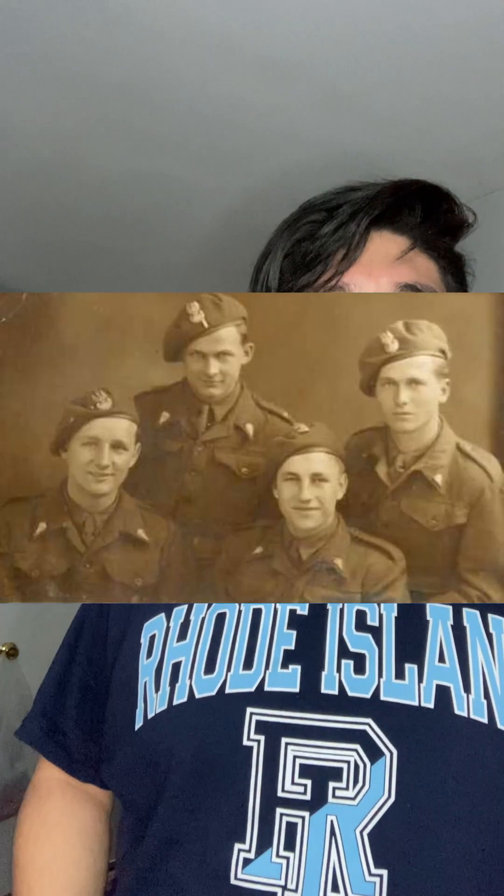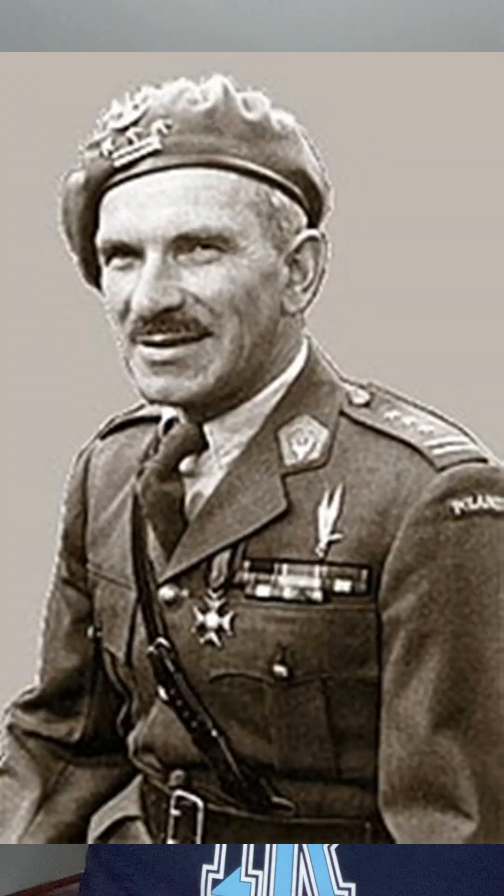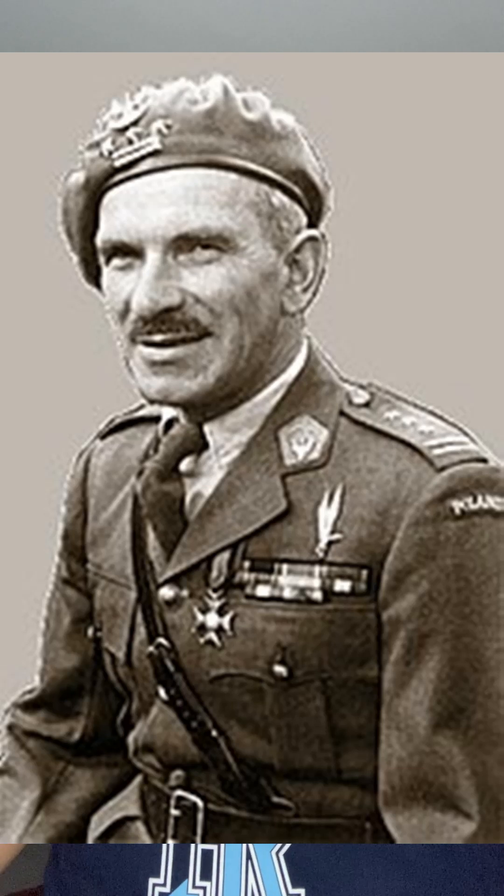Another beret that I think deserves way more recognition is the Polish gray paratroopers beret. This was used by members of the First Independent Polish Parachute Brigade, made famous during Operation Market Garden. And if you've seen A Bridge Too Far, the character Gene Hackman plays — Major General Sosabowski — is the man in charge of the First Polish Parachute Brigade. Now we're going to be moving on to the last two berets, which marks the end of this video.